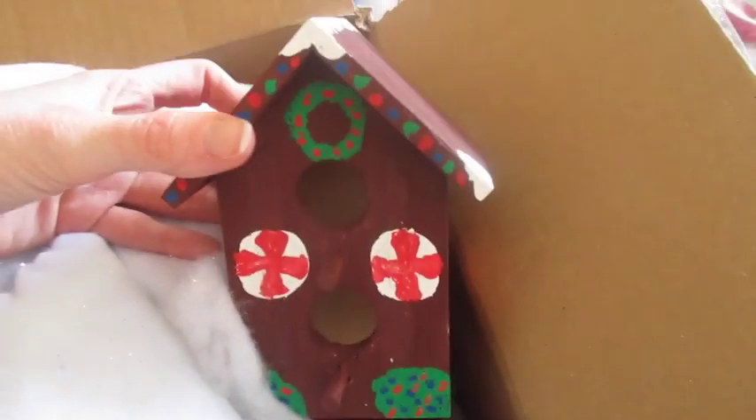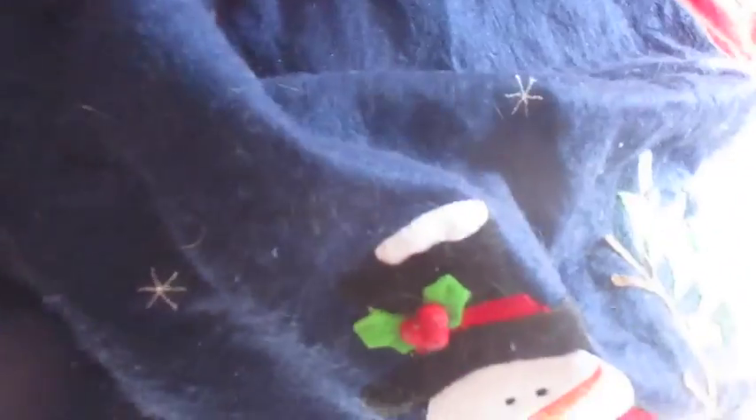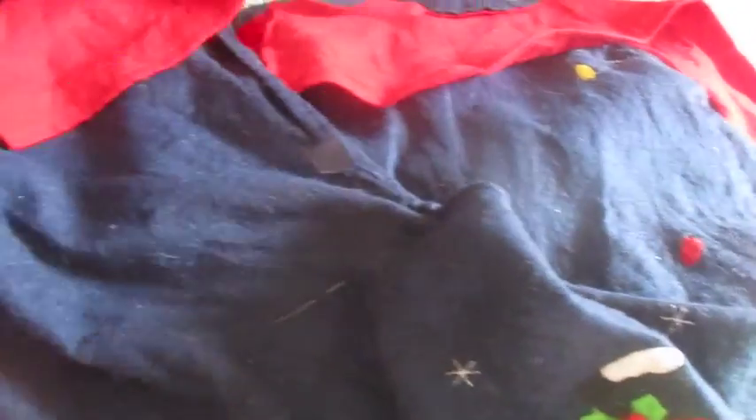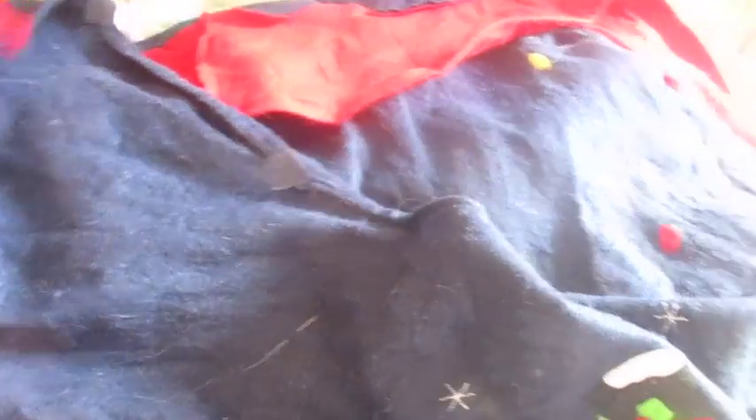My people are inside this stocking so they wouldn't get crushed. I've got some little houses in here that I painted. It needs to be dried out because the cat really messed it up last year. But there's my tree skirt! It's got a snowman on it, some presents, and trees. Super cute. Love it!